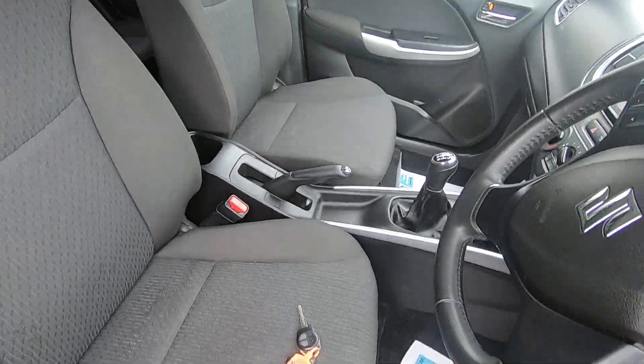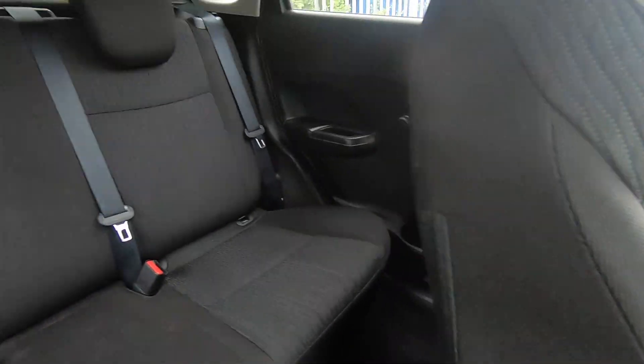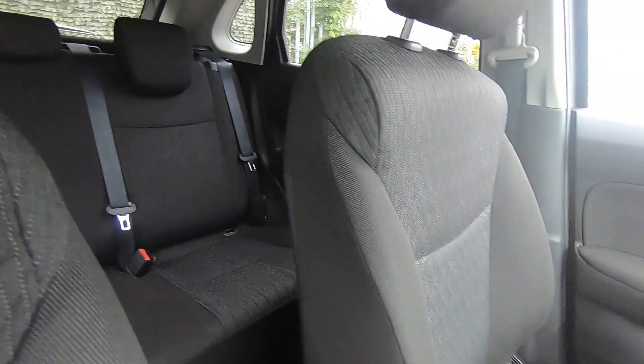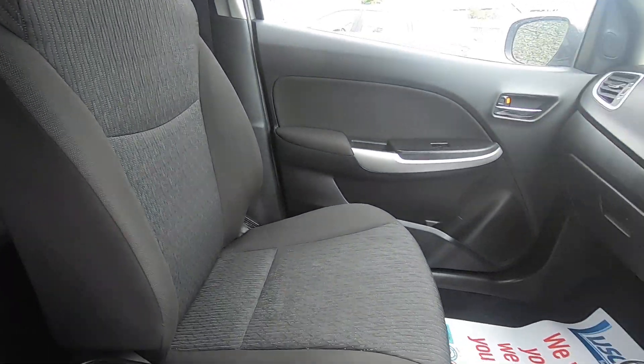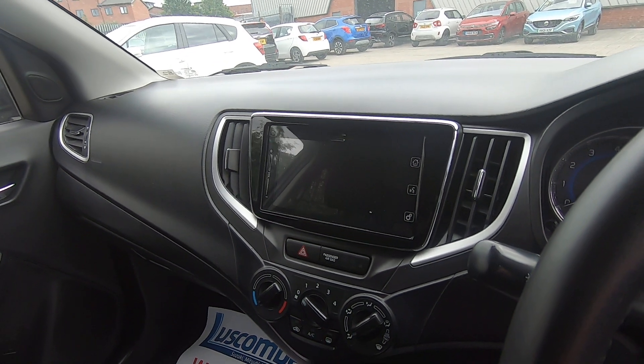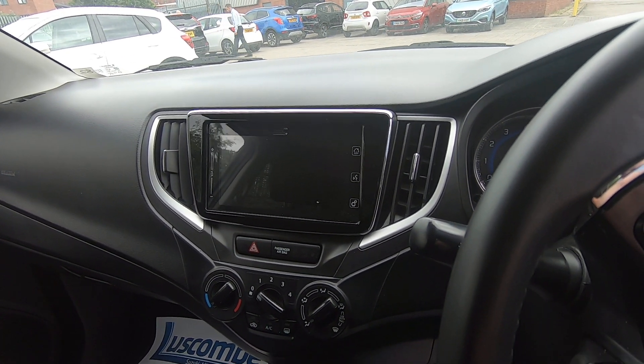Moving on to the interior, as you can see the car comes with two keys. The interior condition of the car is also excellent. There are three seats in the back with ISOFIX, so you can comfortably transport five adults. On to the car's infotainment system, which is where the reversing camera, Bluetooth, and sat-nav will show up.